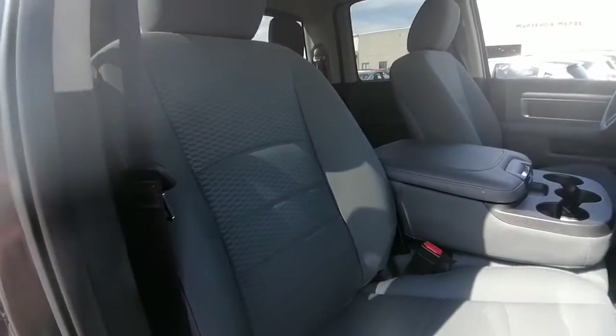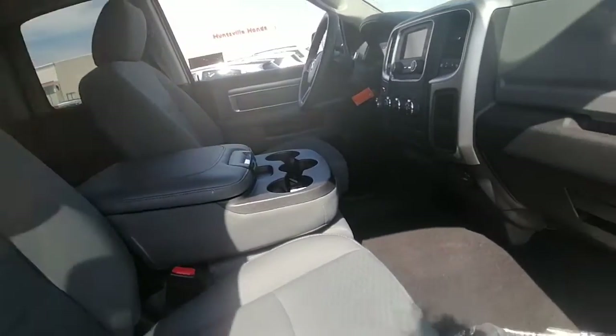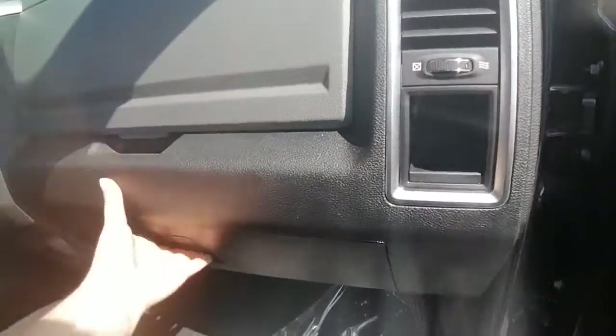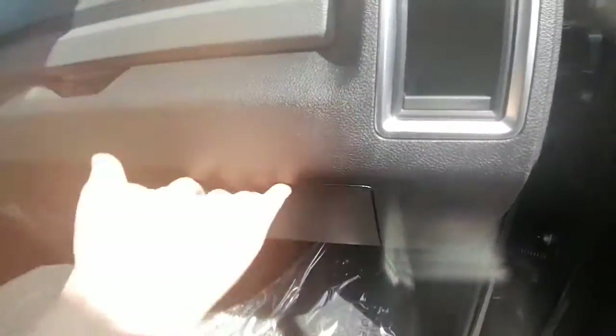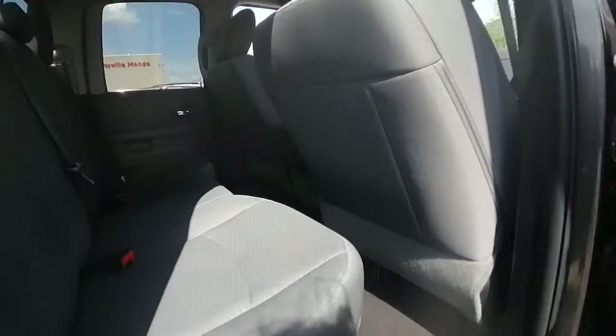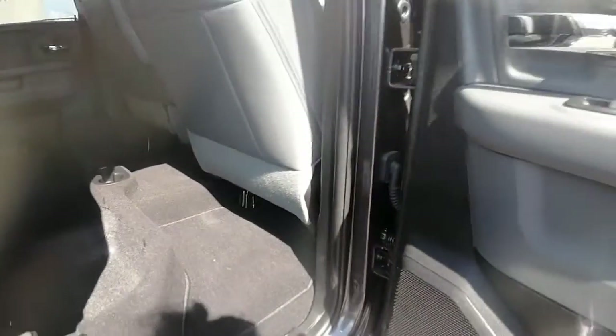The seats are in great shape — no ripped holes, tears, or burn marks. This is a bench seat at the front so it is a six-seater truck. We have the dual compartments and the owner's got a manual in there. It is a quad cab. The seats do fold up in the back here, which is great — gives it more space.